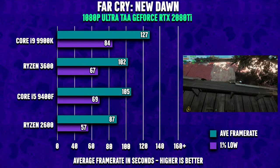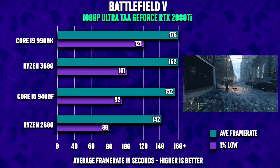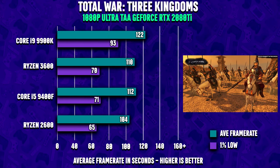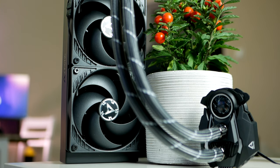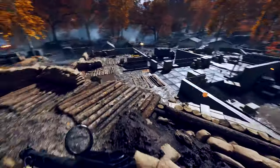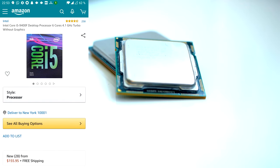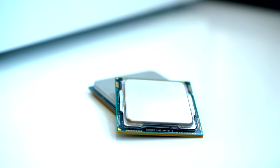Against its main competitor the Ryzen 3600, the 9400F wins in many games, but not by a whole lot. If you put a PC with the 3600 next to a machine with a 9400F running the same game, without an FPS meter you wouldn't really be able to tell the difference. The 9400F is cheaper but doesn't come with a cooler, so factor that in. Also, the 'F' suffix means no integrated graphics, and without the 'K' suffix it's locked, so overclocking won't be an option.